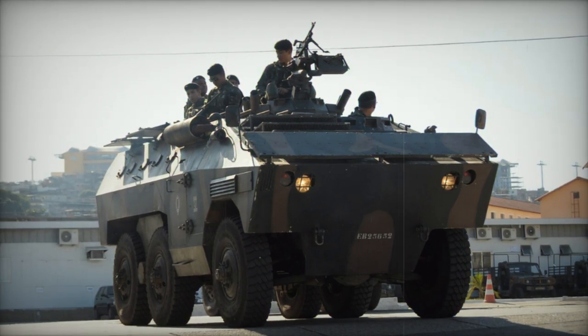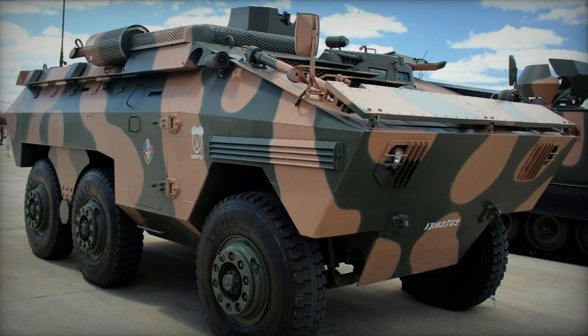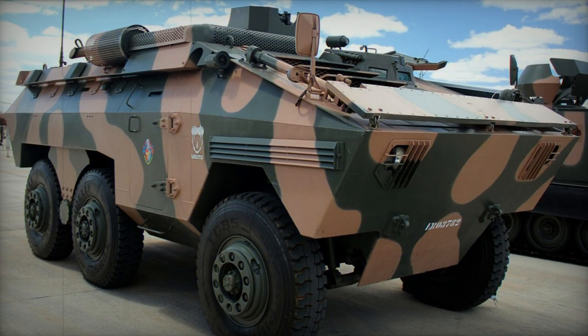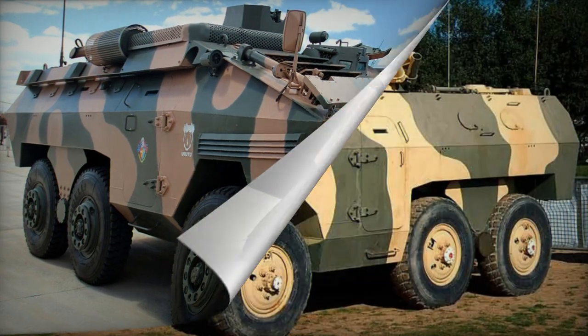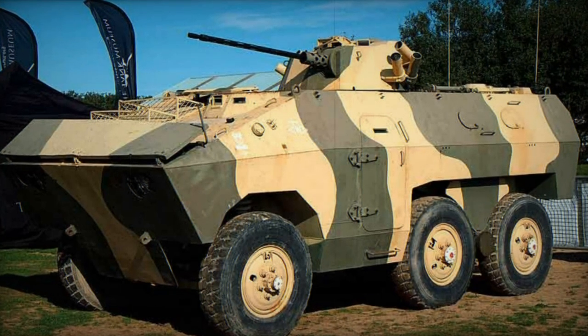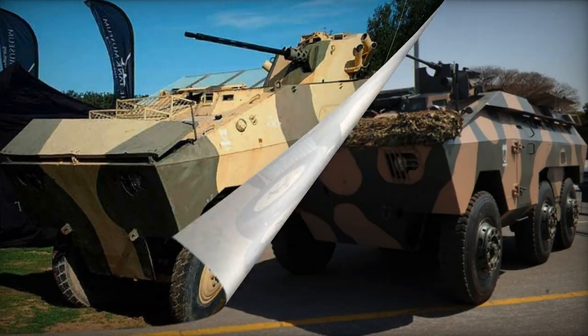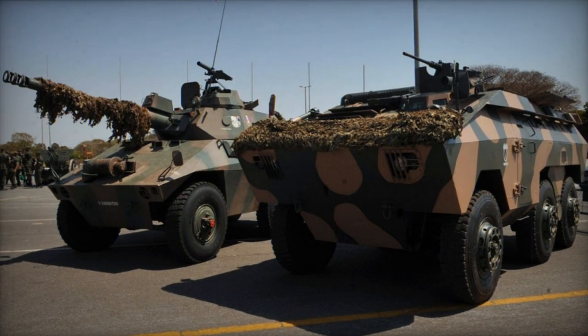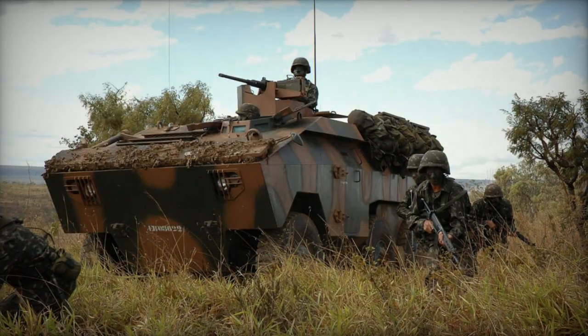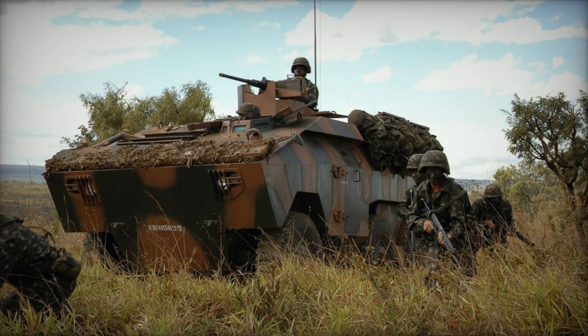This armored personnel carrier possesses a unique twin-layer armor configuration. The outer layer is constructed from hardened steel, while the inner armor boasts enhanced toughness. Additionally, the placement of the engine at the front enhances passive protection for the occupants. The front hull offers resistance against armor-penetrating projectiles, while the all-around shielding guards against small arms bullets, mine fragments, and artillery splinters.